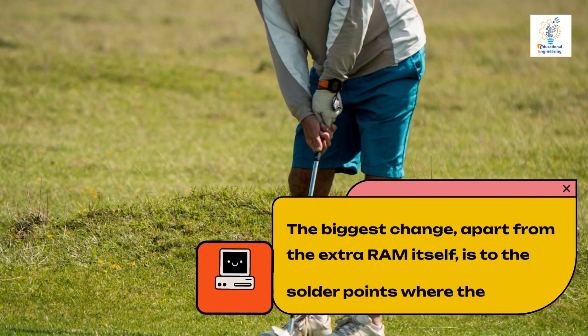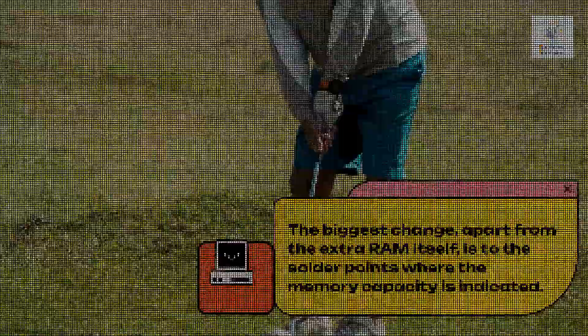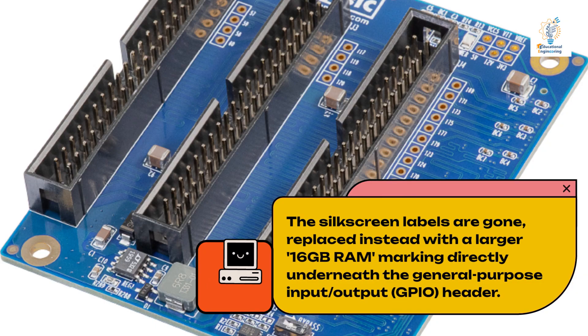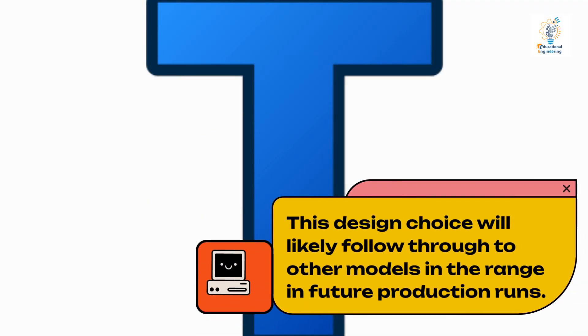The biggest change, apart from the extra RAM itself, is to the solder points where the memory capacity is indicated. The silkscreen labels are gone, replaced instead with a larger 16GB RAM marking directly underneath the General Purpose Input/Output (GPIO) Header. This design choice will likely follow through to other models in the range in future production runs.